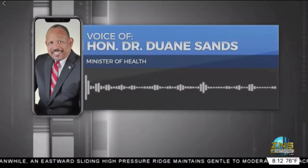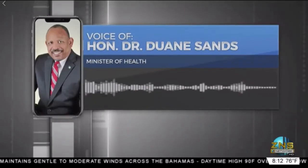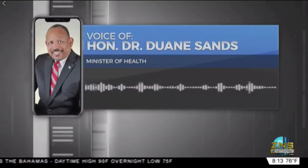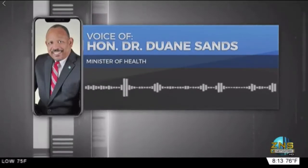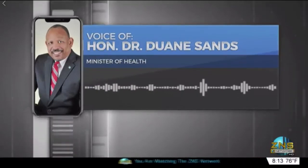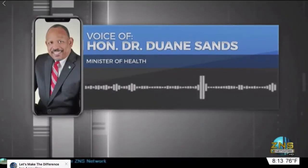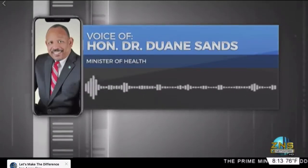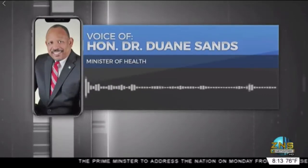They are considering a number of things, inclusive of convalescent serum and antibody validation. We would have done an antibody validation study on Saturday, with some 200 persons having both RT-PCR testing as well as antibody testing. The Bahamas, like every other country, is engaged in study of this viral pandemic, to determine how we can best modify the approach to suit our unique circumstances.